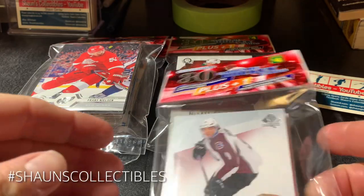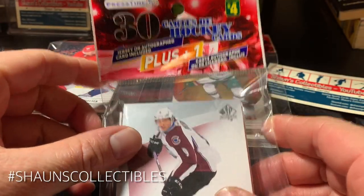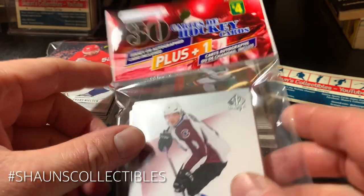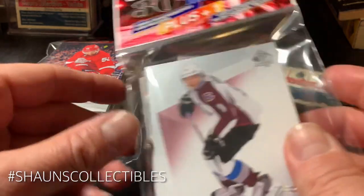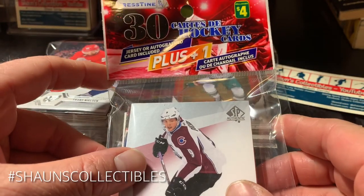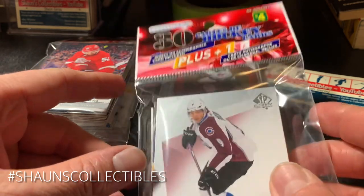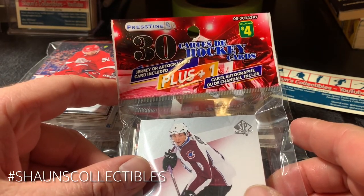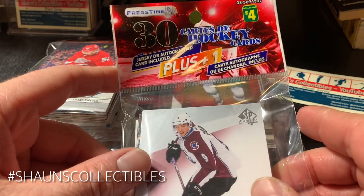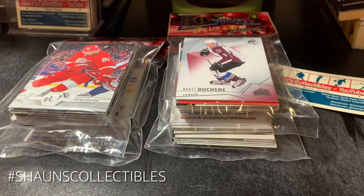What's up everyone, it's your favorite pack breaker Sean again — another hockey card pack break here for you. I picked up these at Dollarama just last week and got 10 of them, but I wound up opening six of them already. This is a Press Time 30 hockey cards pack — you get one jersey or autograph card in every pack, so for only four bucks a shot, I figured why not.